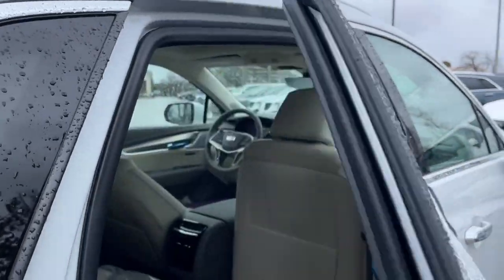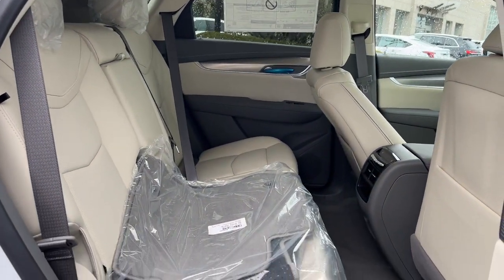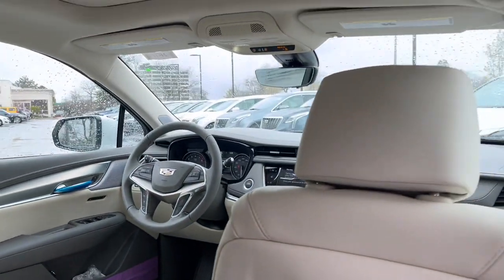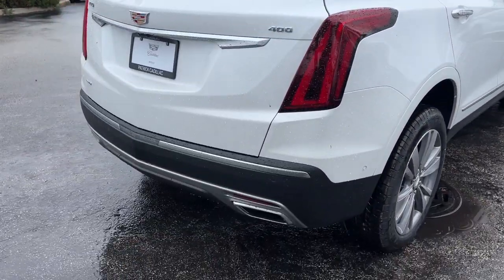These are just some of the great options this vehicle comes with: heated steering wheel, head-up display, wireless Apple CarPlay and Android Auto, wireless charging station, keyless entry, navigation system, heated driver's seat, moonroof, rear camera mirror, and satellite radio.